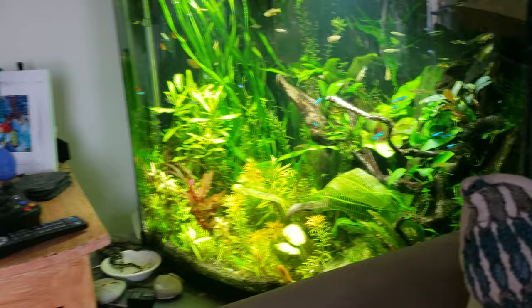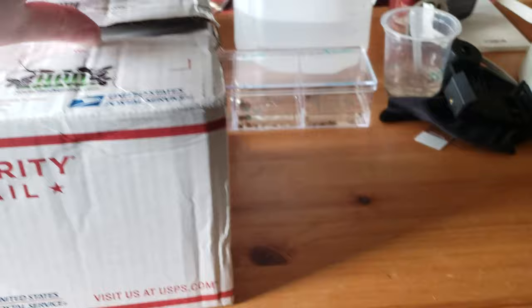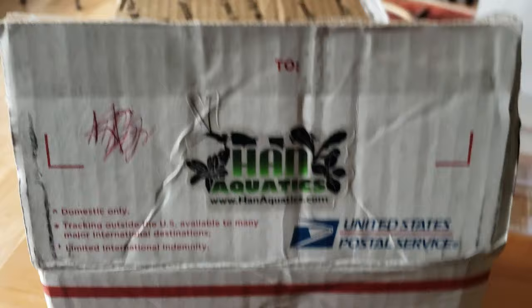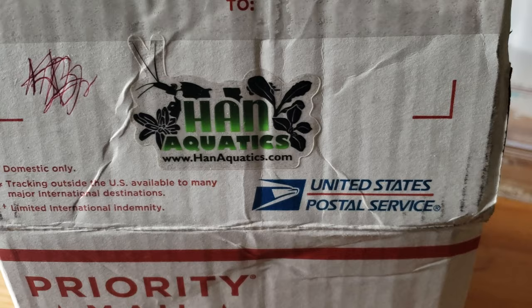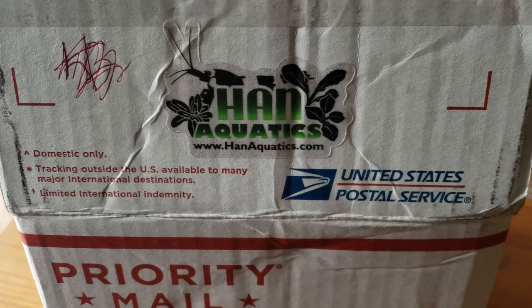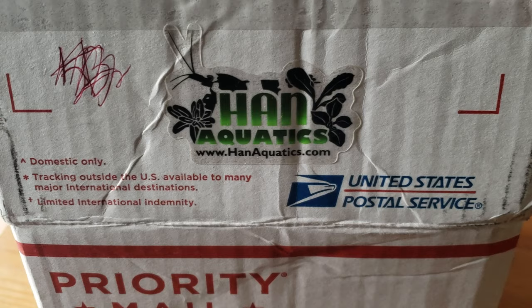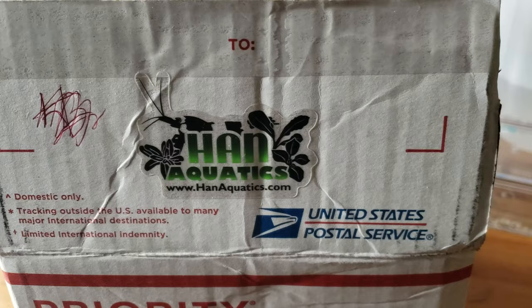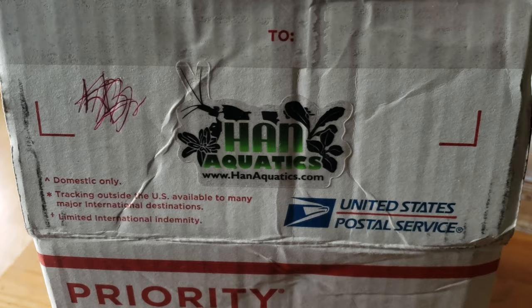Life just got better. I just got this package from Han Aquatics — Han Tran over at Han Aquatics. I have known of him for years. I was lurking around; he was sharing plants and information on the planted forums and stuff long before I was really into it. He was actually one of the people on the boards that I would read — him and Tom Barr, people like that — before I got back into the hobby several years ago. So it's kind of come full circle.